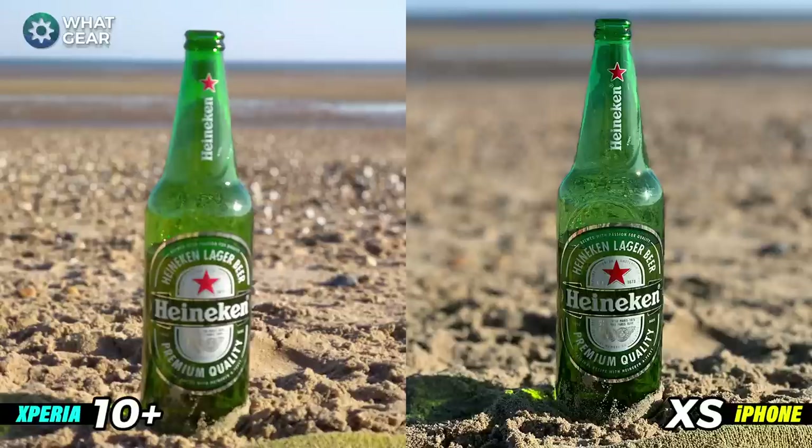Here's a photo shot in portrait mode. Straight away you notice much sharper edges on the iPhone, deeper greens, a sharper picture around the subject, and more blur in the background. The only criticism is the amount of green on the sand itself. On the Xperia the sand color is more accurate but the subject is more blurry, the edges aren't as sharp, and there's less background blur. I have to go with the iPhone on this one.